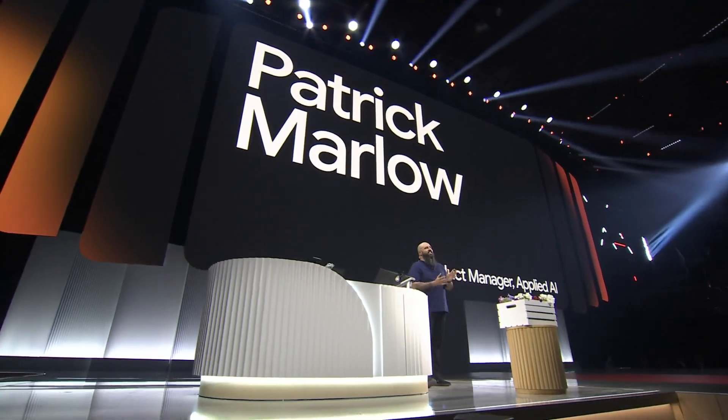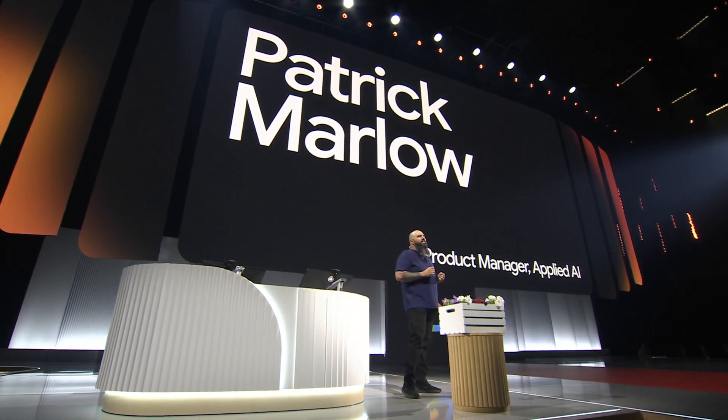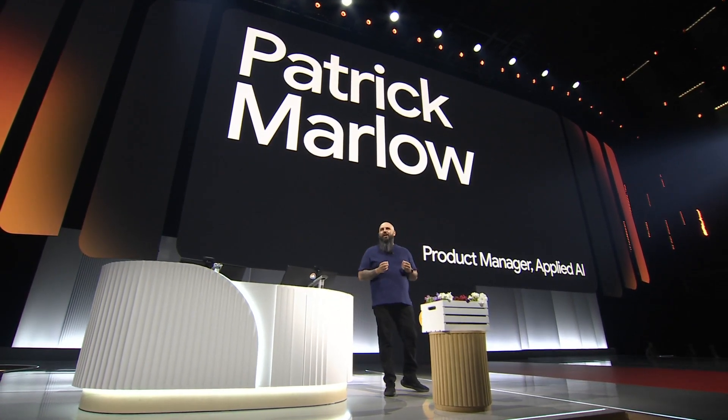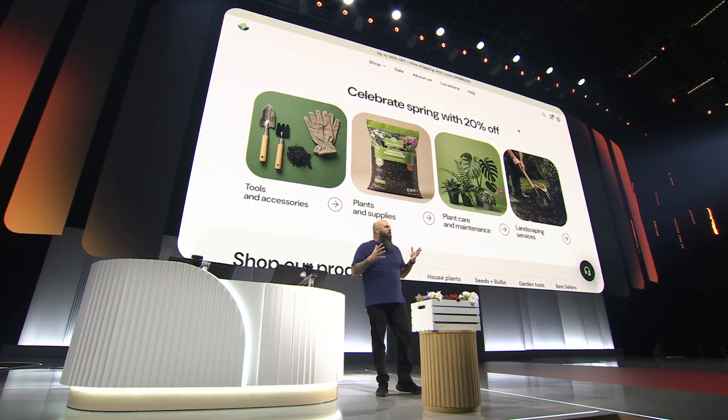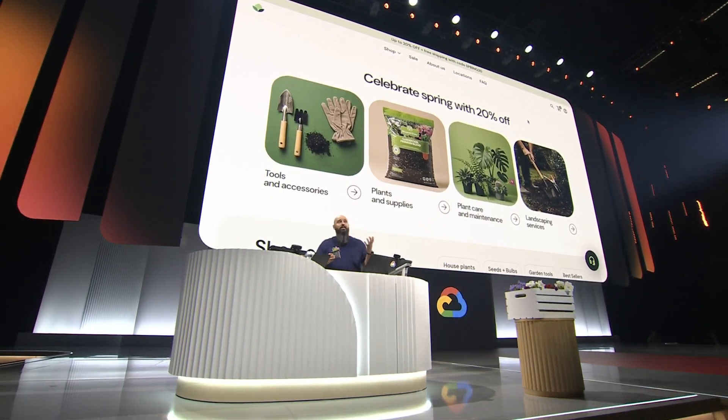I'm Patrick Marlowe, a product manager here at Google Cloud, and I am stoked to be here today showcasing our next-generation customer engagement suite in action. I'm even more excited to spruce up our keynote stage — I was thinking some greenery and flowers might be nice. I've already made a couple of trips to the hardware store this morning and still forgot to pick up potting soil. So let's see how a next-gen agent can hopefully help me get this last order correct.